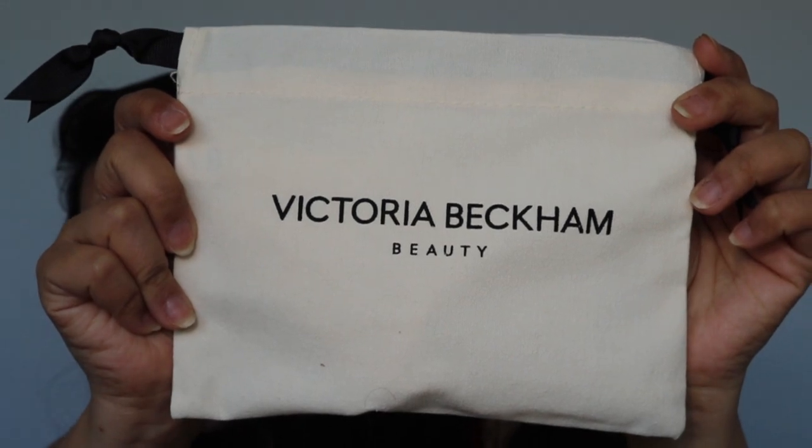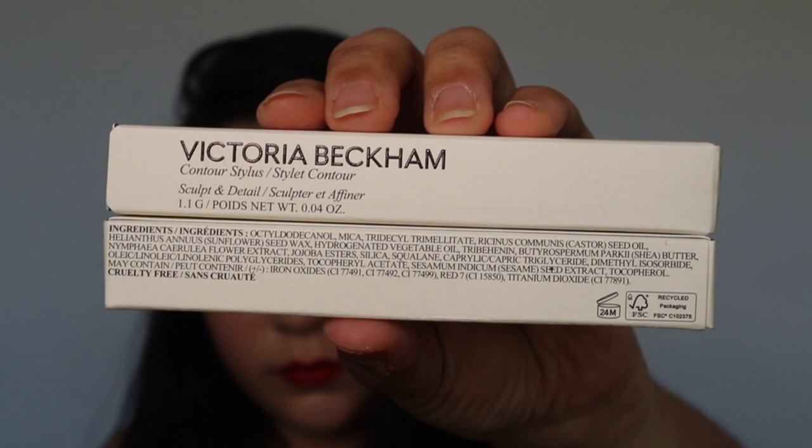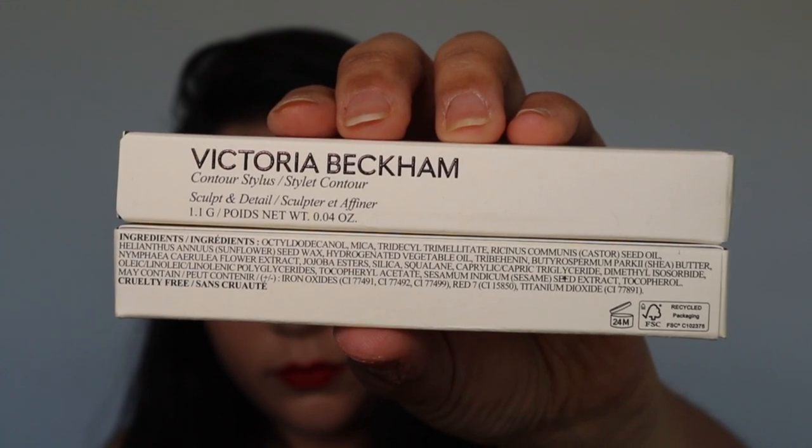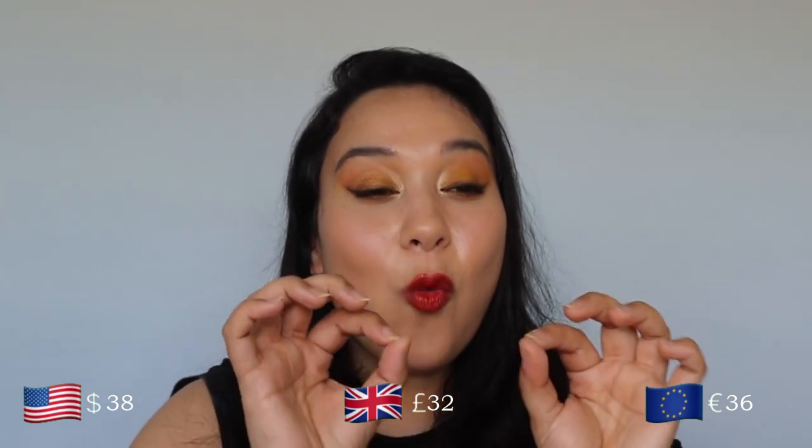Now I can't wait to put something on my face because I'm quite bare-faced right now, but let's first get into some of the details. Like always, you get a really beautiful Victoria Beckham Beauty pouch with every purchase — you can reuse these; I tend to use them as packing cubes when I travel. The outside packaging is this very Victoria Beckham Beauty unicard — white with black text. It has a 24-month shelf life, is made in Italy, and has a 1.1 gram net weight.